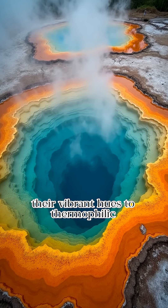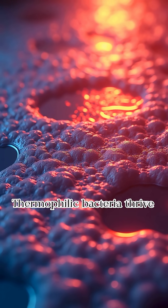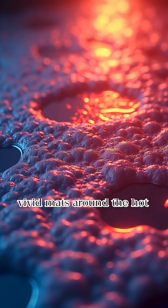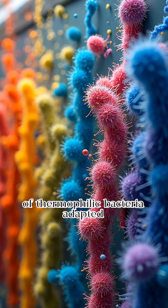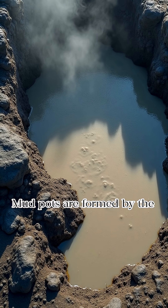The colorful hot springs owe their vibrant hues to thermophilic bacteria. Thermophilic bacteria thrive in extreme heat, creating vivid mats around the hot springs. Each color in the hot spring represents different species of thermophilic bacteria adapted to specific temperatures.